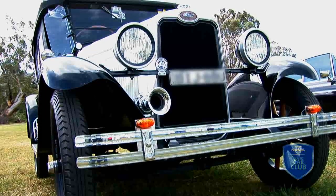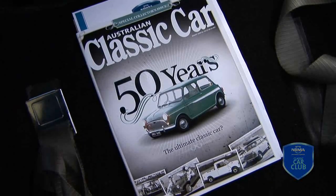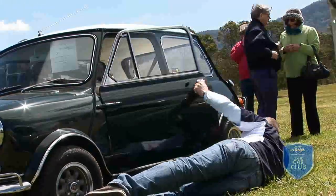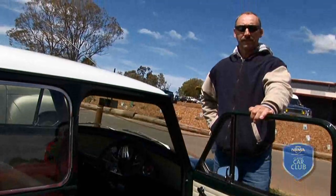They advertised the classic club in the NRMA magazine and then by email they said they've got this first show and shine coming up here.